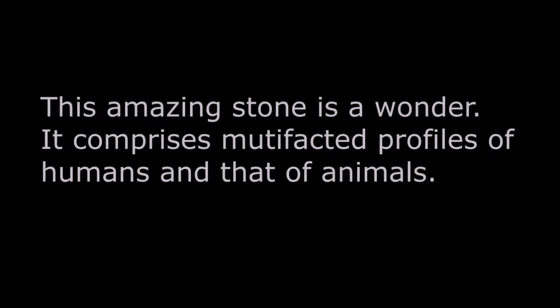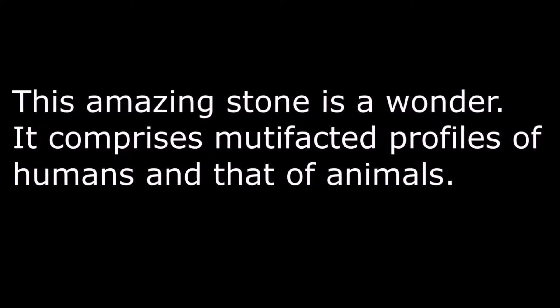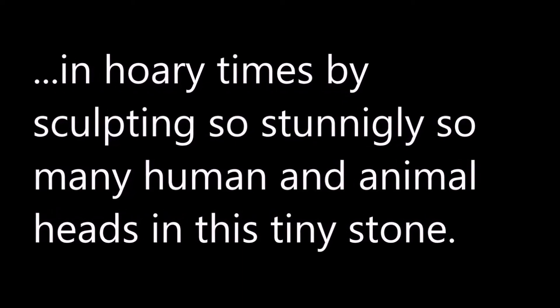This amazing stone is a wonder. It comprises multifaceted profiles of humans and animals. This stone reveals the dexterity of the unknown artisan who crafted this amazing relic in hoary times, by sculpting so stunningly so many human and animal heads in this tiny stone.